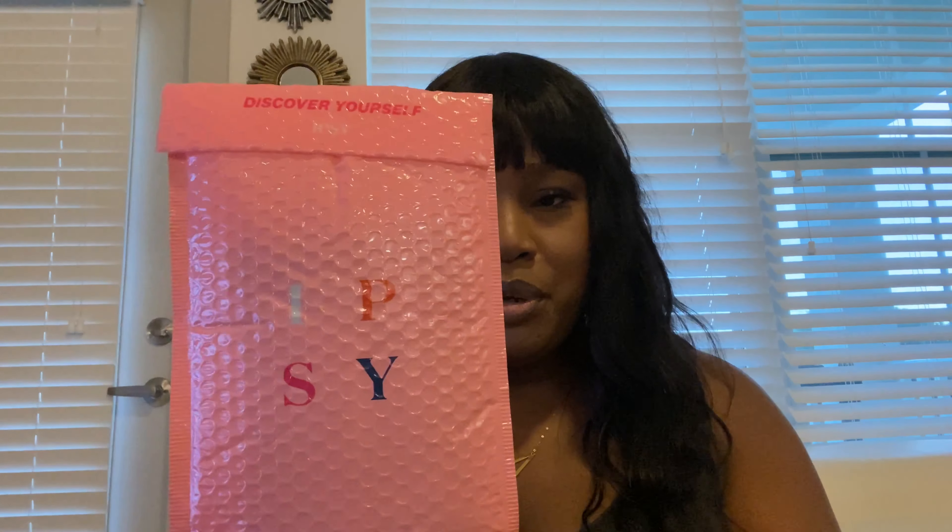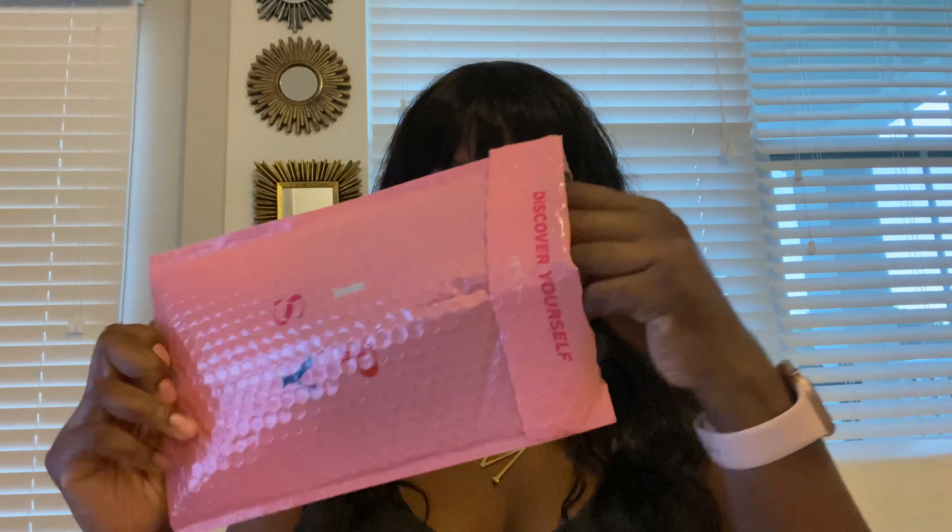Hello everyone! Today I'm super excited because I just received my Ipsy package for the month of October. I opened the package — let's see what goodies are inside!